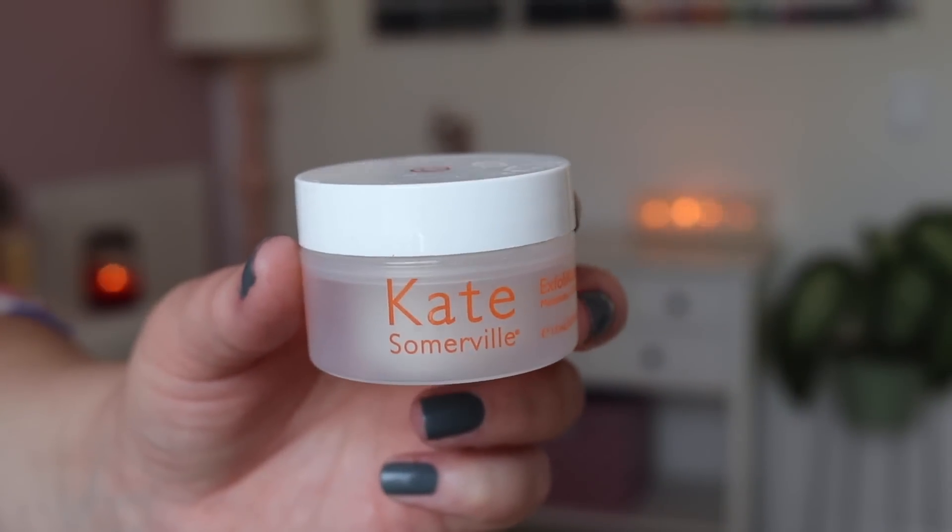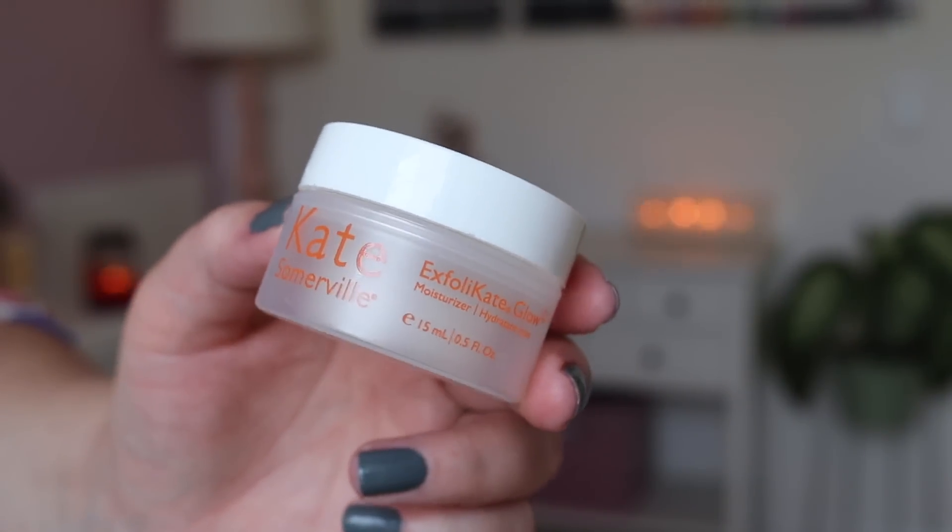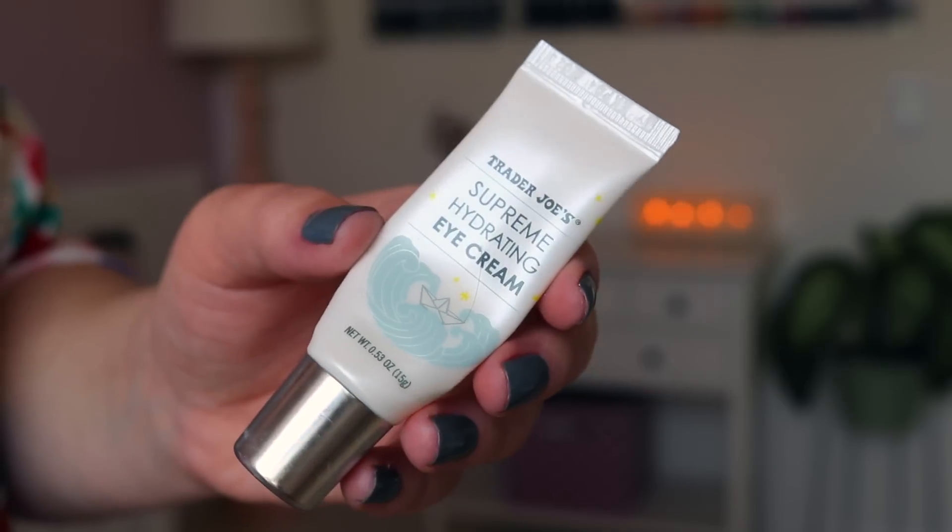The Kate Somerville Exfoliate Glow — it's not my favorite moisturizer but it's good; if I have it I'll use it and I'll be just fine. It does kind of tingle, which is supposed to exfoliate. And then for the last skincare item I used up my Trader Joe's Supreme Hydrating Eye Cream — I've used up a few of these before. My main goal in an eye cream is moisturization because around my eyes and even my eyelids get so dry. When I can find a beauty product I love from Trader Joe's I love it because I'm there so often I can just throw it in the cart.